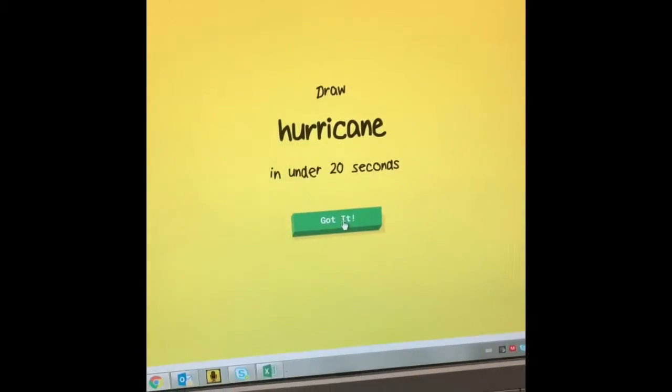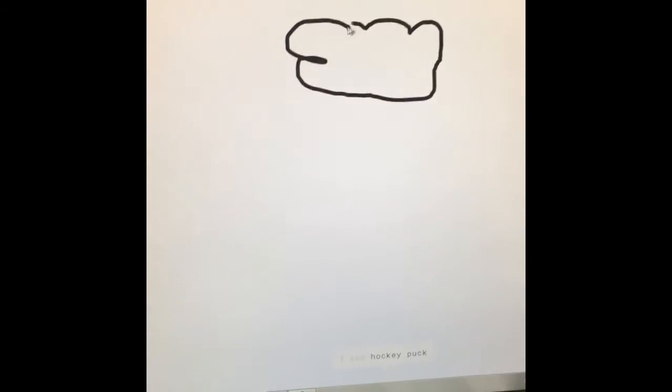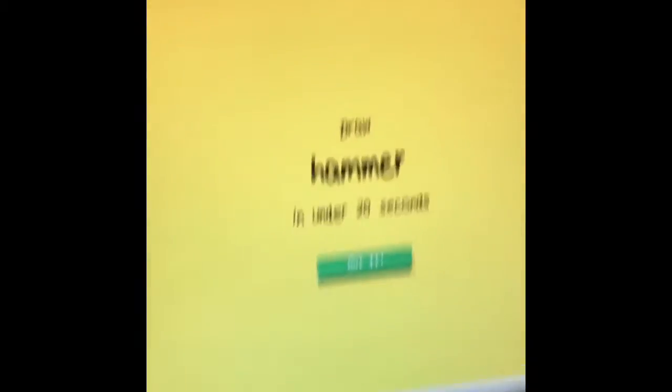Draw a hurricane. I'm going to start with a cloud. I see hockey puck, or cloud, or pool, or laptop. Oh, I know — it's hurricane! Oh my god! I am so bad at drawing, as you can see.